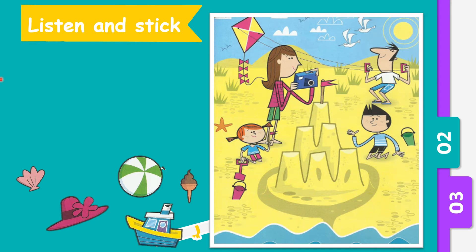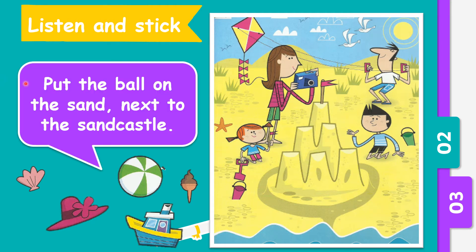Ready? Number one. Put the ball on the sand next to the sand castle. So where is the sand castle? We need to put the ball next to the sand castle. Well done.